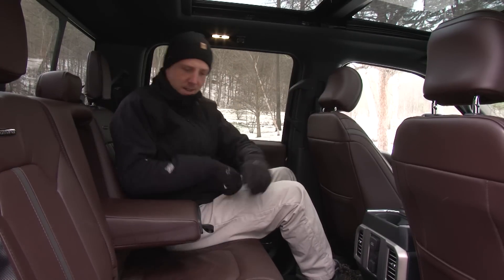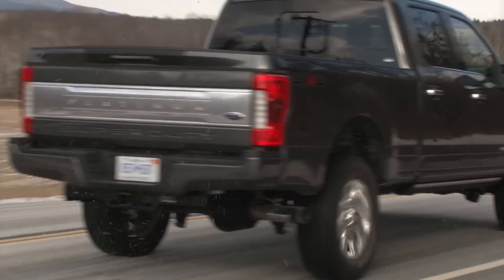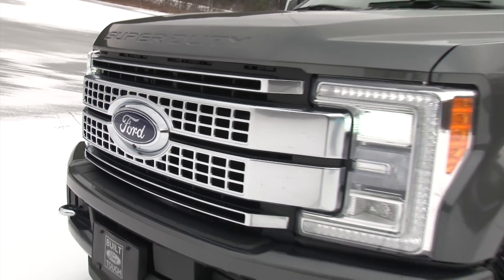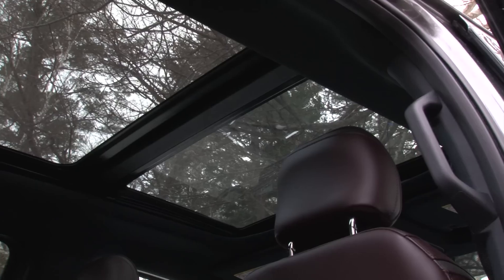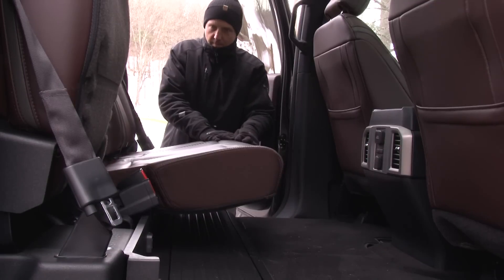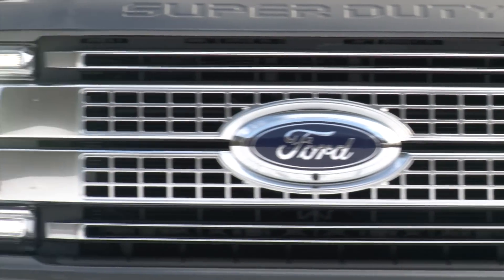Who needs all of that in the Super Duty, you ask? Ford says its high-series trucks like this Platinum model account for 71% of sales as customers crave high-tech luxury features. So enjoy your panoramic roof, inflatable rear seatbelts, heated rear seats, remote start, and brilliant signature LED lighting.